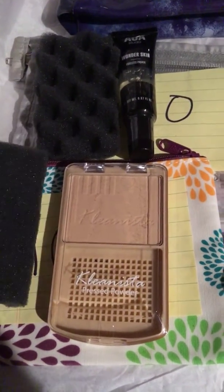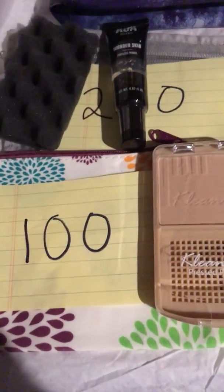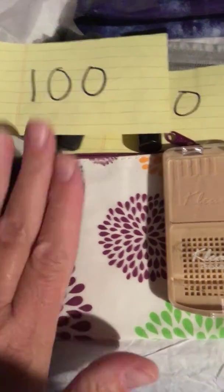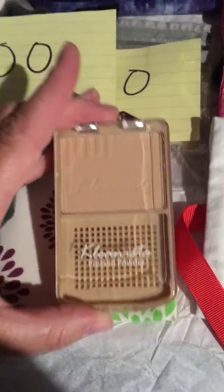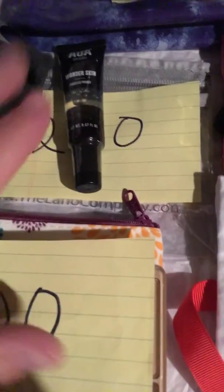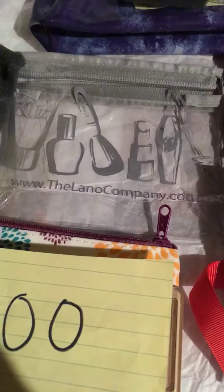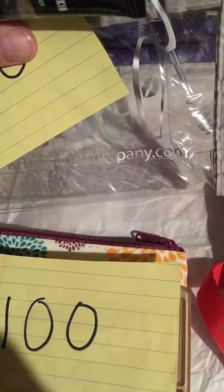I'm going to do this by how many subscribers I have. Up to 100 subscribers, you'll get this bag with the sponge and a Clinista face powder. Up to 200, you'll get this bag — it's a clear bag — and the AOA Wonderskin Primer.